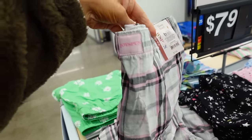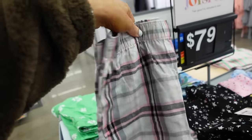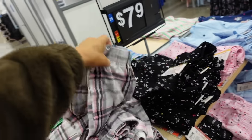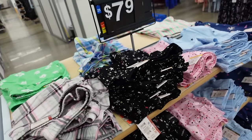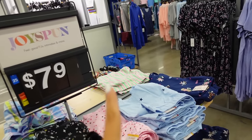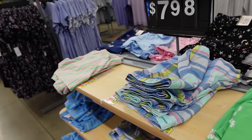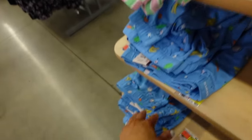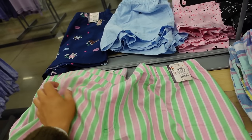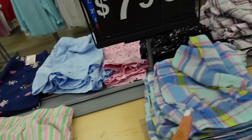New boxer sleep shorts from Joy Spun have a logo on the front, lightweight flowy material, elastic waistband, and pockets. In gray plaid, black star, pink cards, blue with stars, dog print, pink and green stripe, and blue fruit. These are being styled as actual casual shorts — let us know in the comments if you'd wear the striped or plaid option.